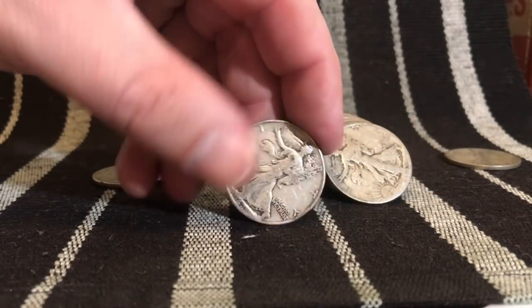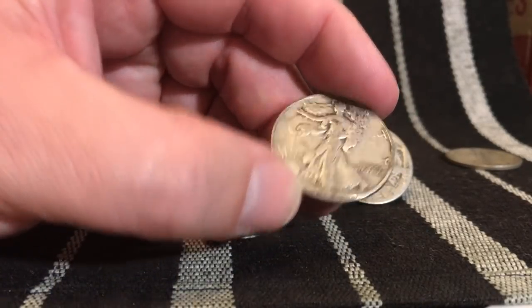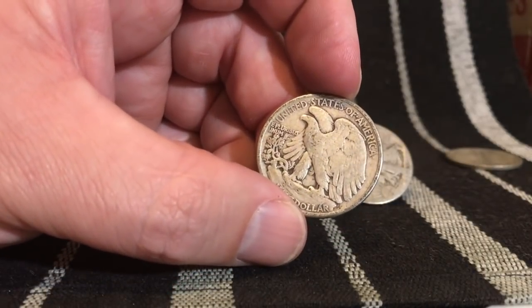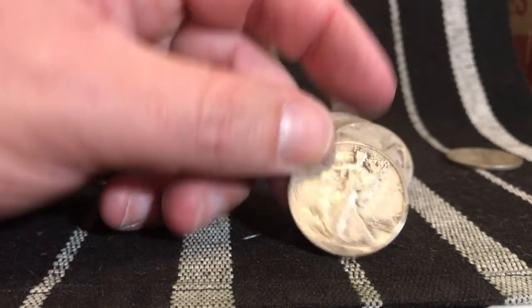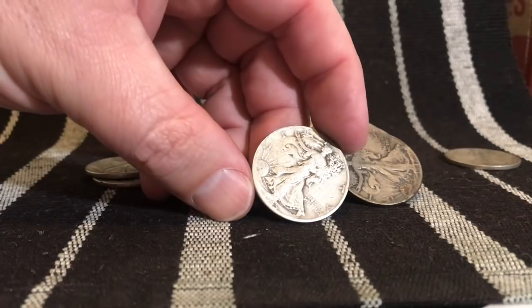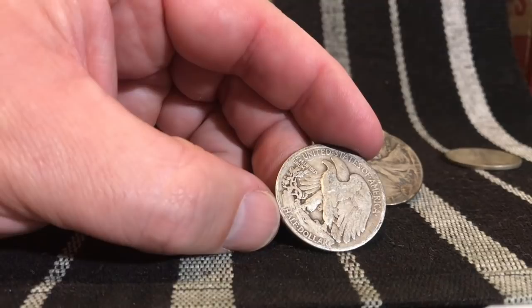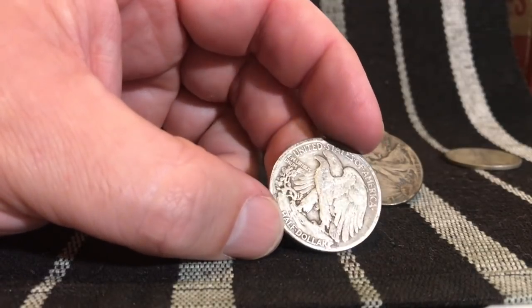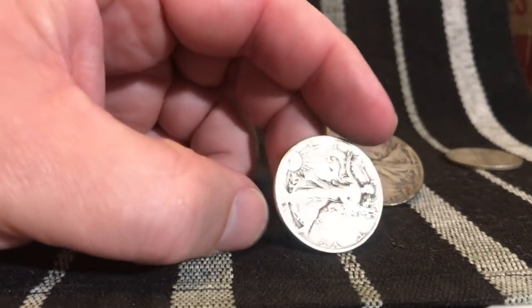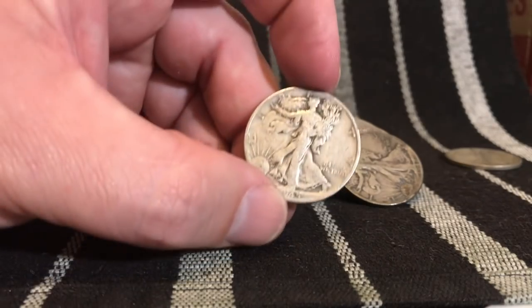That's amazing — that's the second coin in, guys. 1942 is our next one; that is a 42 Philadelphia, which is very common at about 47 million. Our next one here is a little worn — I'd like to see this one in better shape. It's a 45, which is a really common year, and it's a Denver at about 10 million of those minted. So fairly common, not the greatest shape.